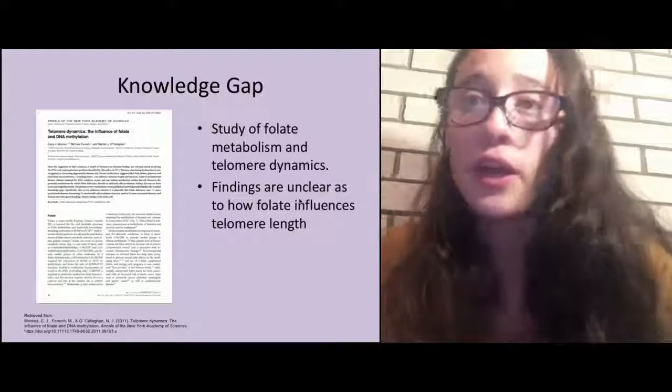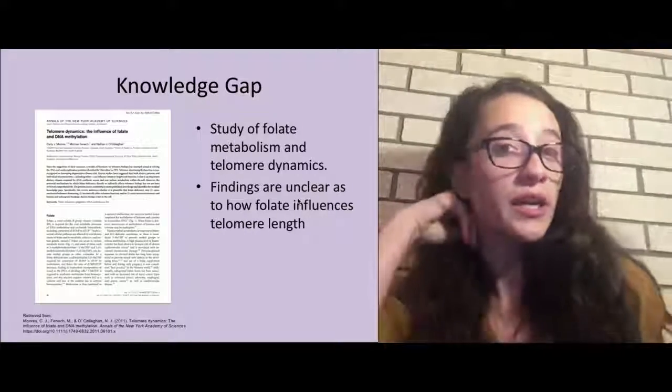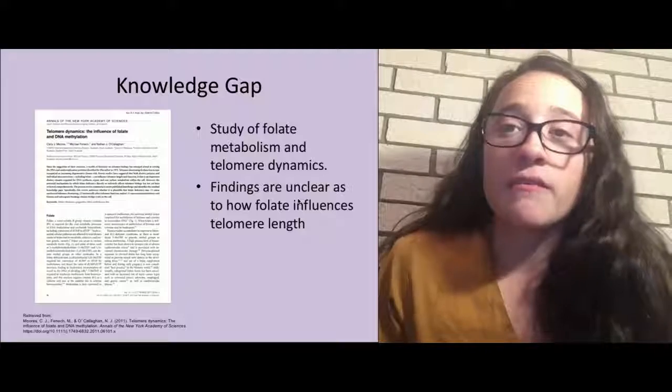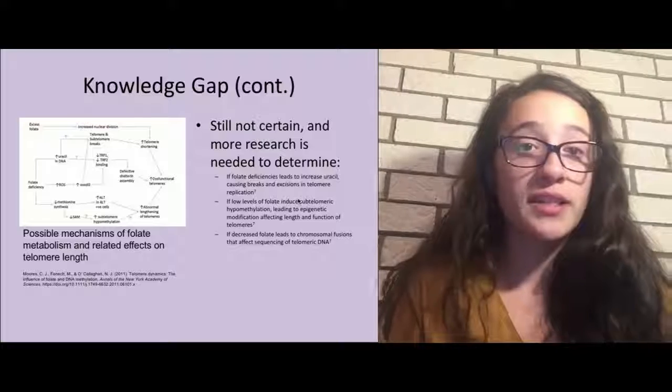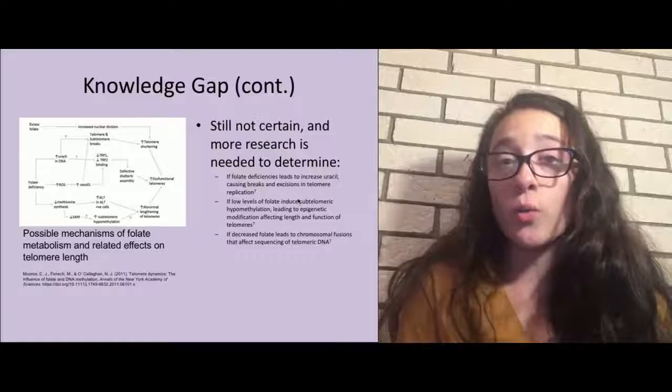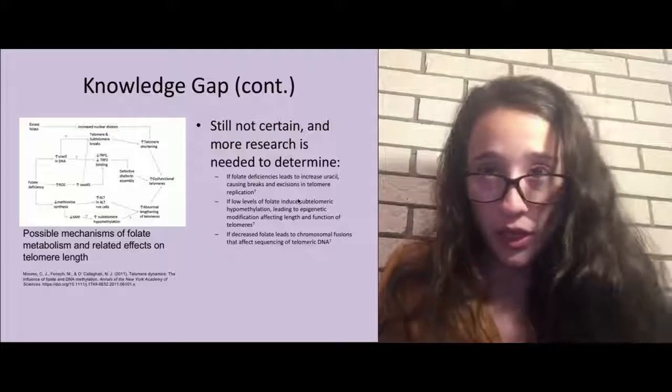Looking at current research, a study on folate metabolism and telomere dynamics carried out by Mohrs and Associates found that the findings were unclear on how folate influences telomere length — which is all the more reason it needs to be more in-depth studied. This image shows how many different things can affect telomere length. Through current research, we are not exactly sure what affects telomere length, so this study will focus only on the effects of folate, while recognizing that other factors also contribute to telomere shortening.